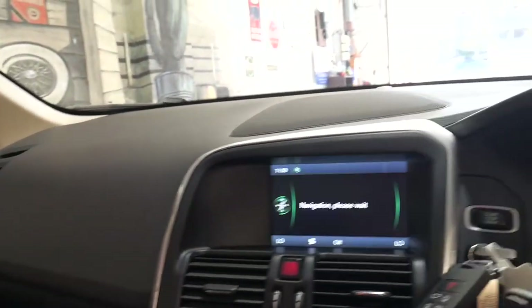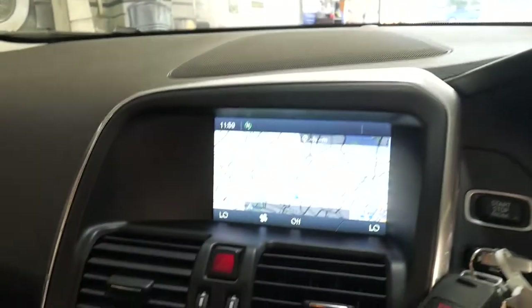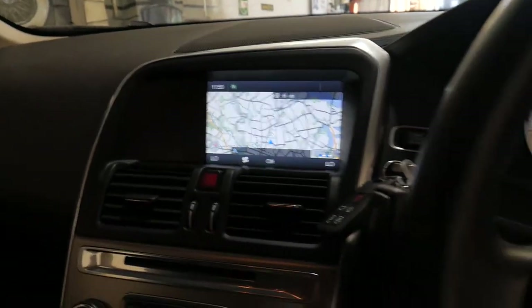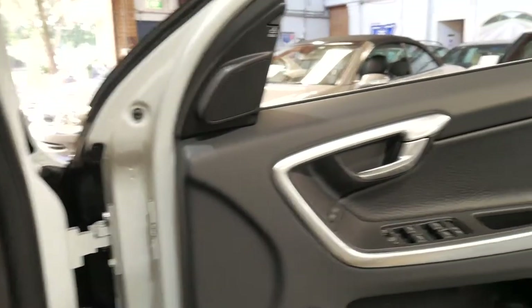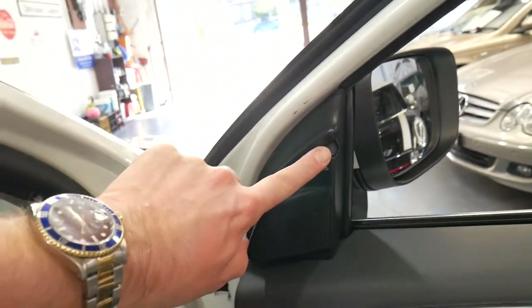It has navigation as well, but just 88,000 kilometres of very good service history. The T5 is economical, smooth and powerful. If someone's in your blind spot, this lights up orange.